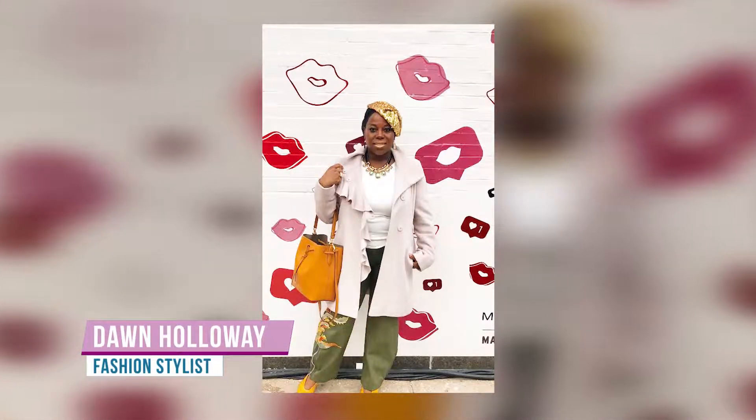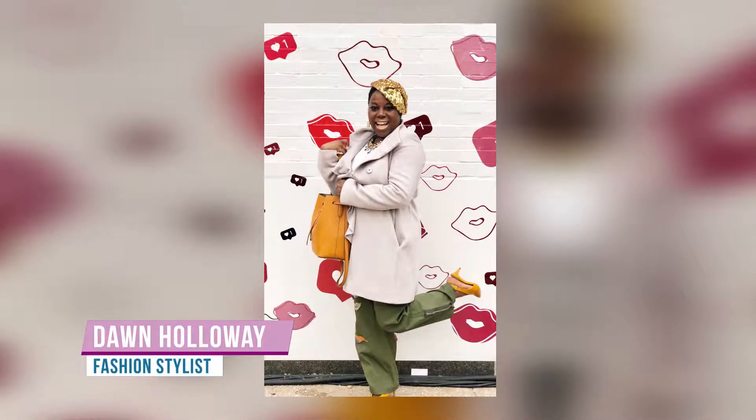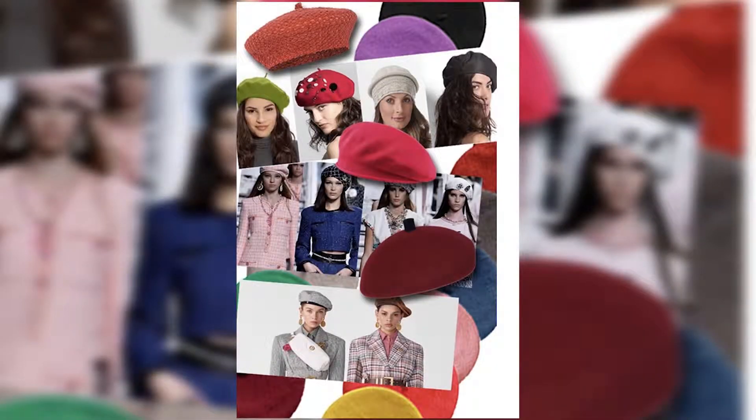Hi, this is Dawn Holloway of DH Style and welcome to Fashion Tip Friday. This week we're talking about berets.